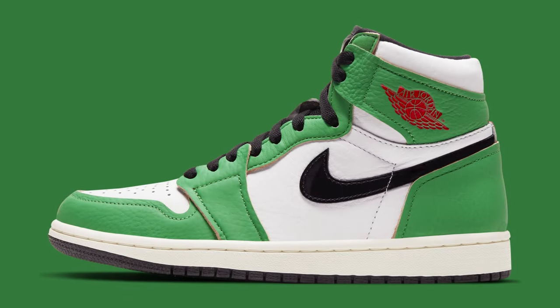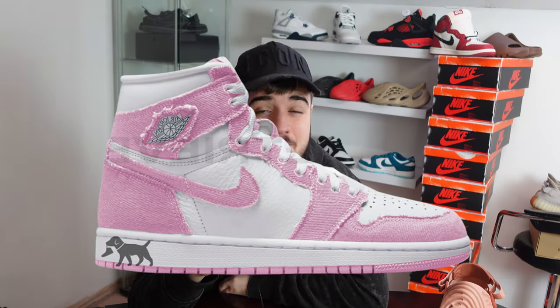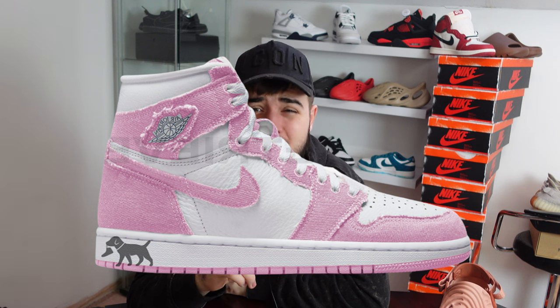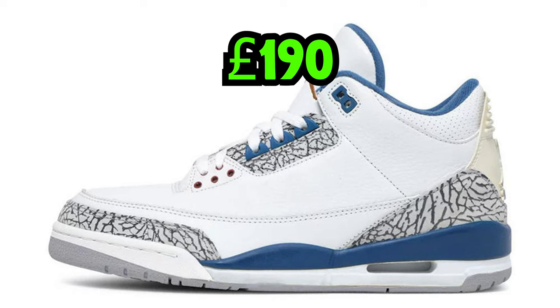Moving on to April — on the 15th we have the Jordan 1 High Lucky Greens, retailing for £140, a very nice-looking colorway with maybe a little more than brick flip money. On the 22nd for £160 we have the Jordan 1 Washed Pink — brick flip money at best. On the 29th we have the Jordan 3 Wizards, retailing for £190 — brick flip money at best.